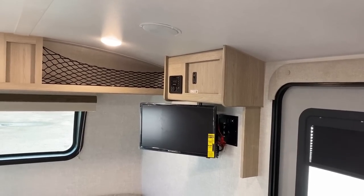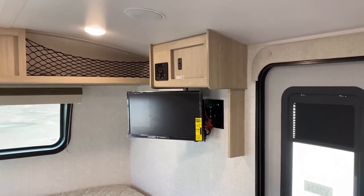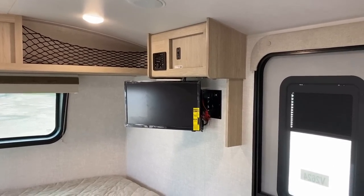Up top we've got a full 13,500 BTU air conditioner — something you're really going to want in hotter climates. And at my height of about 6'3" with my hand over my head, I can cleanly walk under that air conditioner without bumping my head, which I frankly do fairly often in other campers.